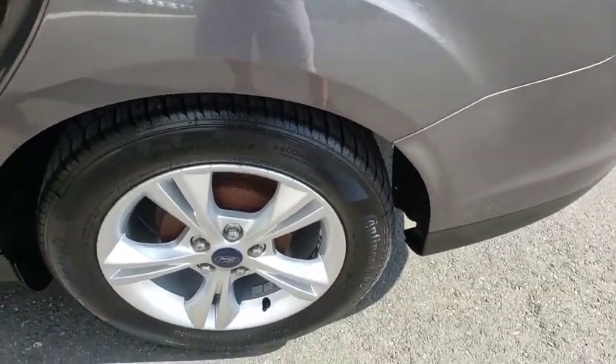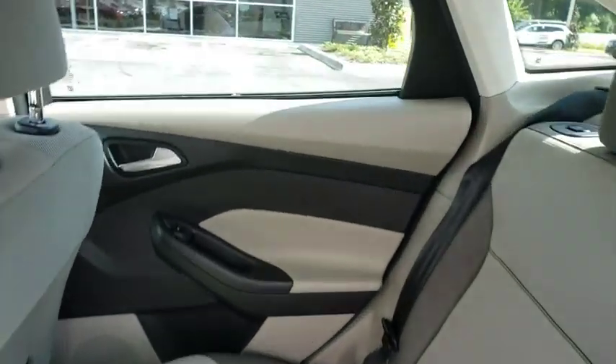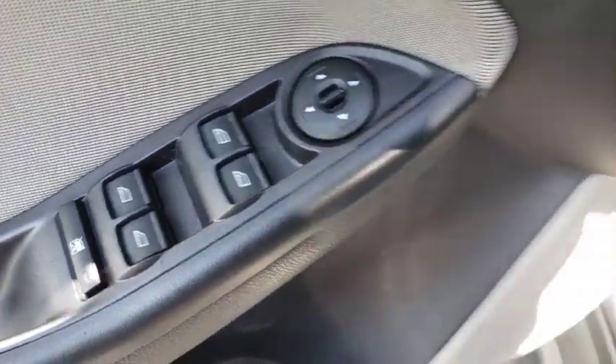Keyless entry, anti-lock braking system, traction control, stability control, steering wheel audio controls, Bluetooth, power steering, adjustable steering wheel, cruise control, floor mats, aluminum wheels.